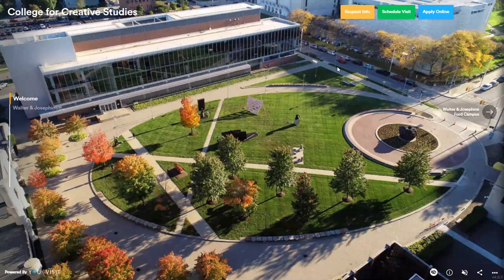Hello. This is a recording of a virtual tour for College for Creative Studies. I'm Madeline. I'm going to be the tour guide for tonight. I am majoring in illustration, minor in art history — just a little bit of my background.